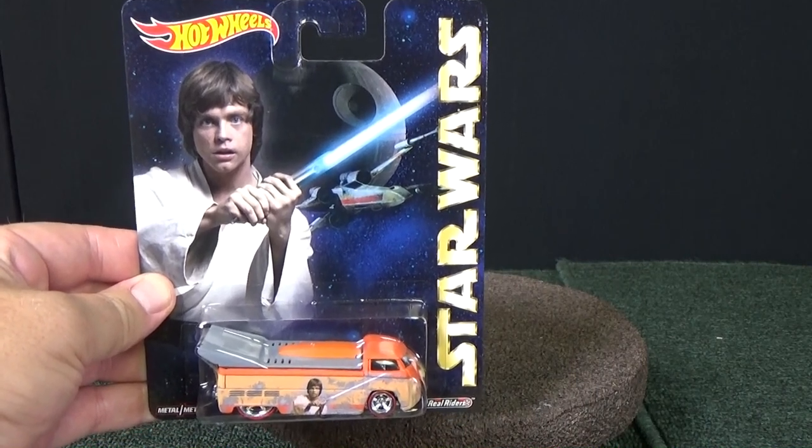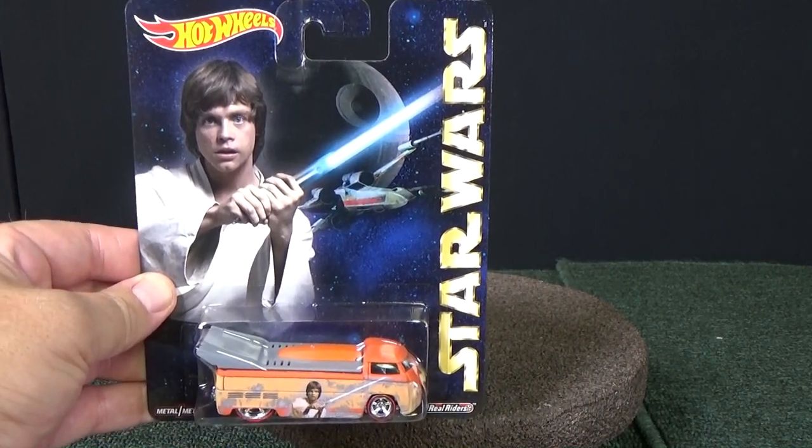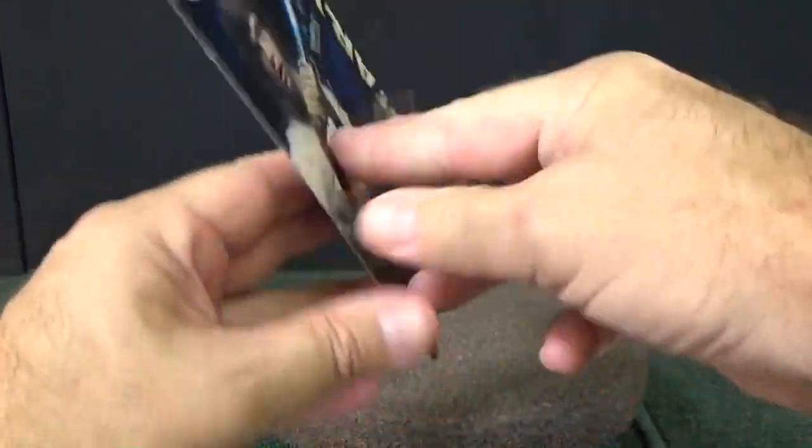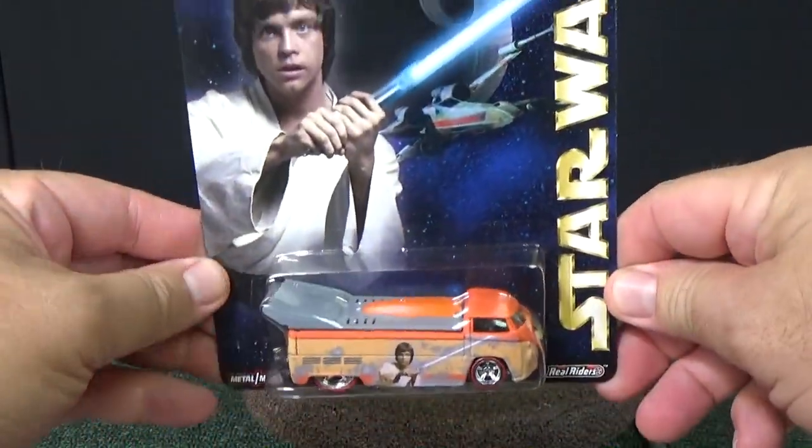The Star Wars segment has arrived for the Hot Wheels Pop Culture line. Six different models are in the batch, and I have all six of them for you today. We're going to open them up and take a look at them.